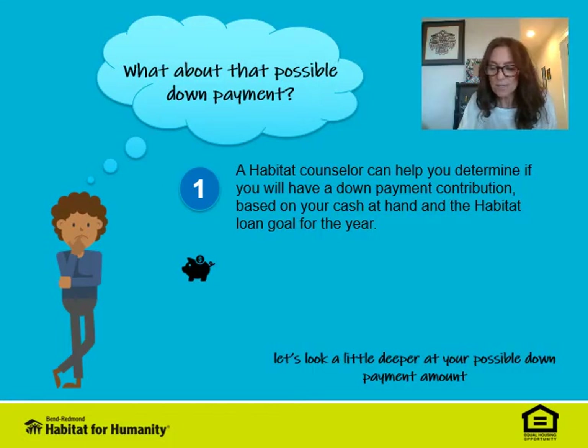Every year, Habitat determines the cost of land, development, and building of homes in Bend and Redmond, and we use these costs to determine our average goal loan amount that home buyers need in our program. This helps Habitat continue to build affordable homes. So let's also look at your down payment possibilities.